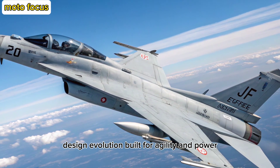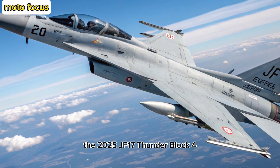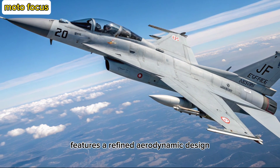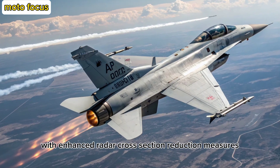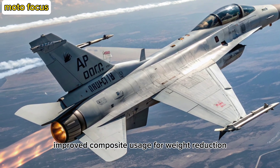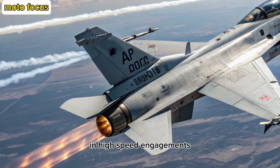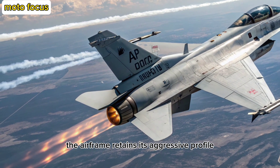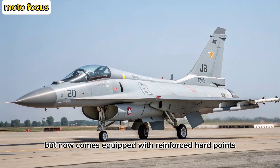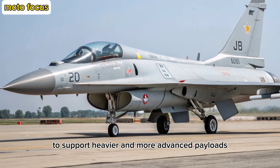Design Evolution: Built for Agility and Power. The 2025 JF-17 Thunder Block 4 features a refined aerodynamic design with enhanced radar cross-section reduction measures, improved composite usage for weight reduction, and reworked air inlets to boost performance in high-speed engagements. The airframe retains its aggressive profile, but now comes equipped with reinforced hardpoints to support heavier and more advanced payloads.